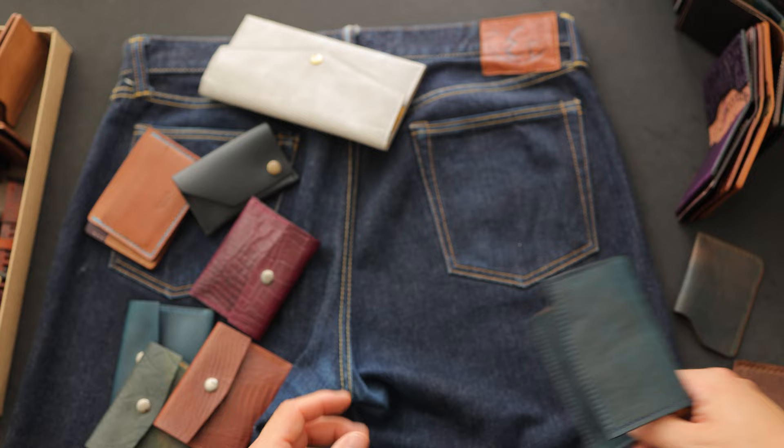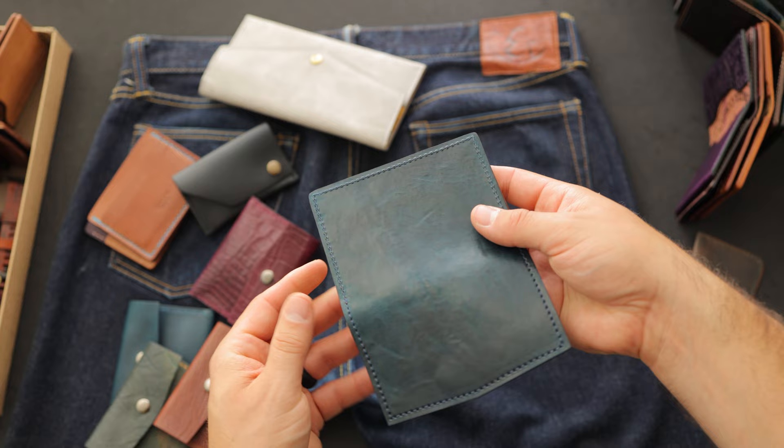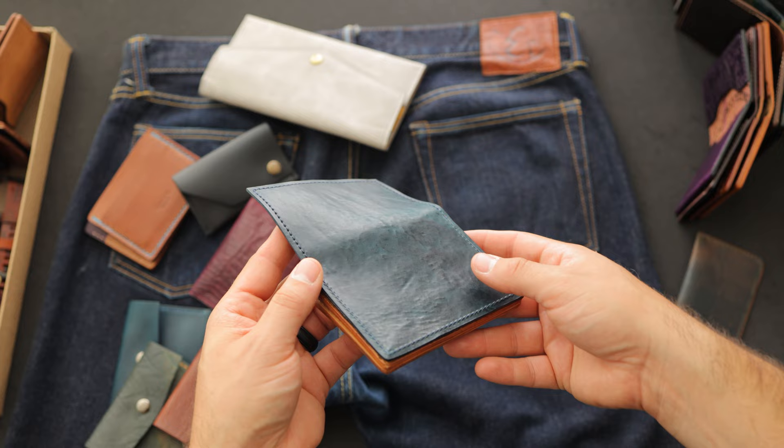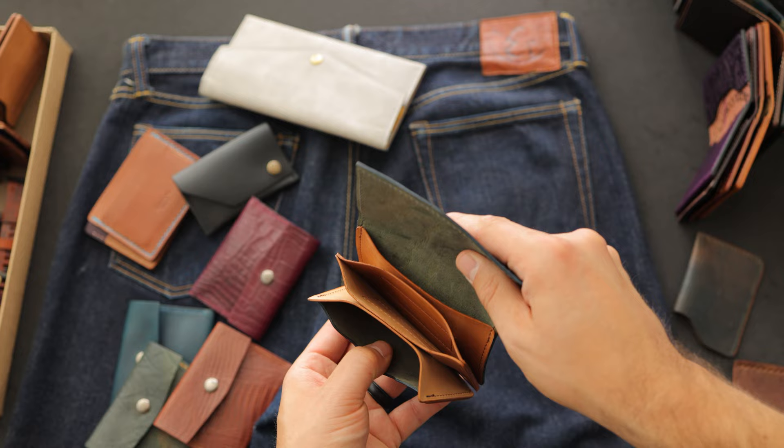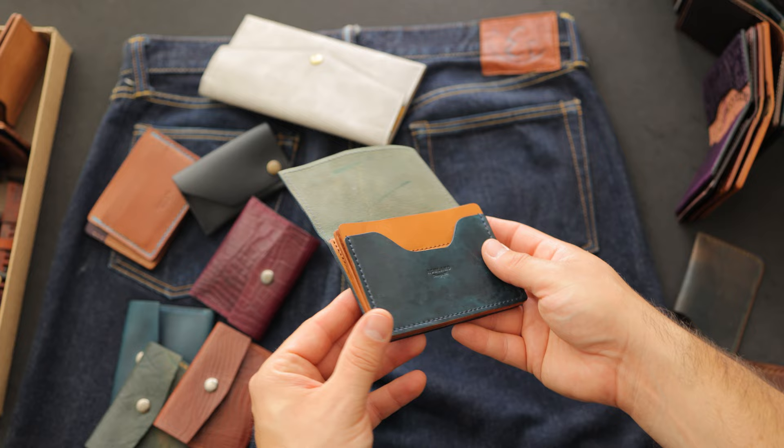I have a couple more prototypes to show you. This is our Gus card case in a really beautiful piece of tumbled blue shell cordovan. You can see that tumble pattern, and the depth of color in the blue is very very nice — sort of looks like ripples on the water. On the inside we have raw amaretto shell cordovan. What makes this one a little bit different is we have three card holders: one in the back, one in the center, and one in the front — one additional card holder compared to our normal Gus card case.